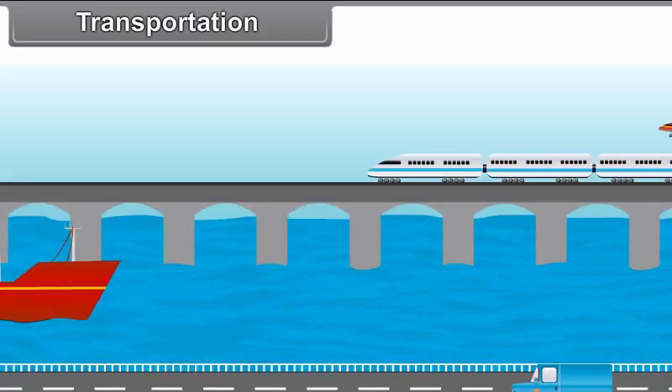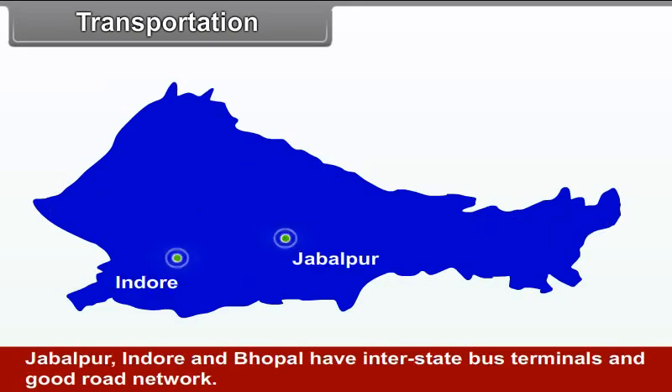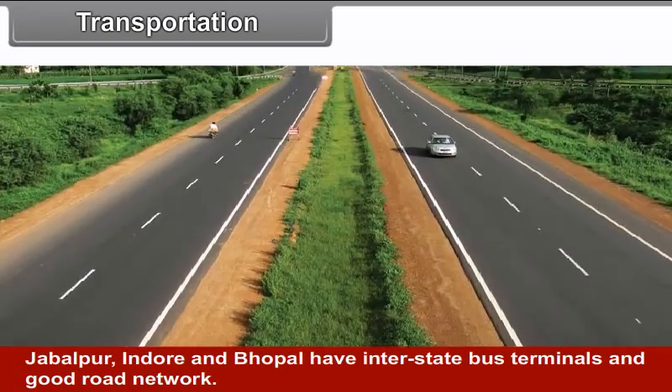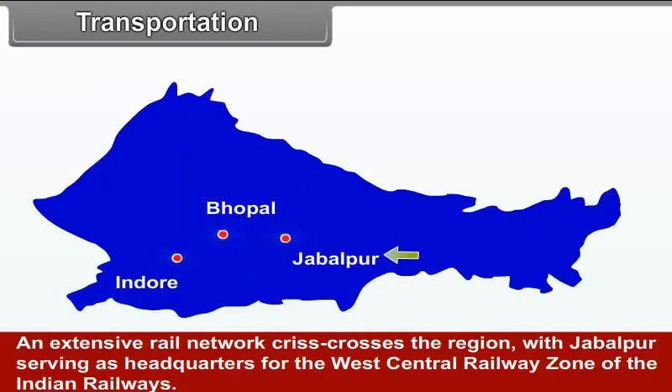Transportation. Bus and train services cover the major part of the central highlands. Jabalpur, Indore and Bhopal have interstate bus terminals and a good road network. An extensive rail network crisscrosses the region, with Jabalpur serving as headquarters for the West Central Railway Zone of the Indian Railways.